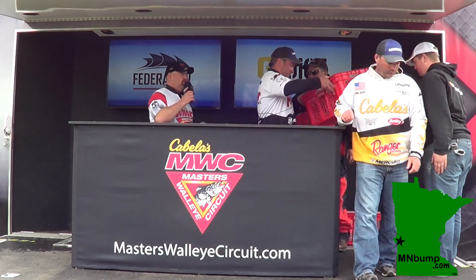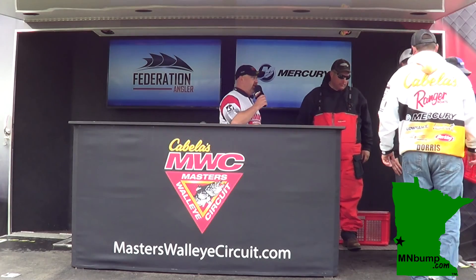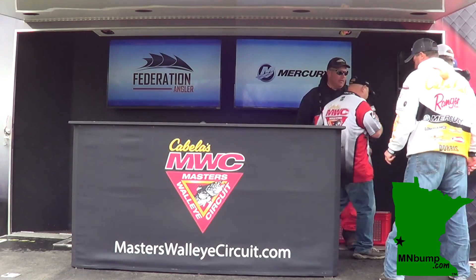We've got a big fish in here — we need to weigh for you guys. We talked to you guys too — don't run off, stick around. But I've got to do something here first real quick.